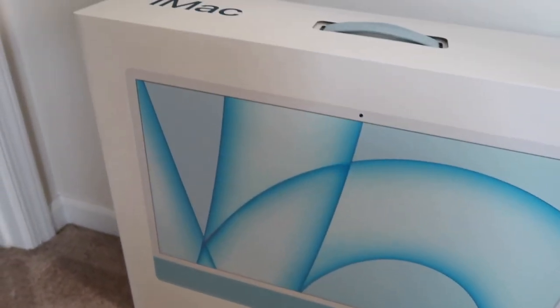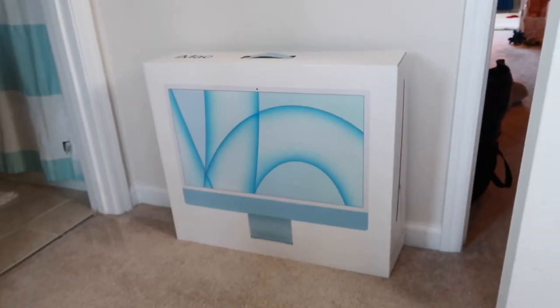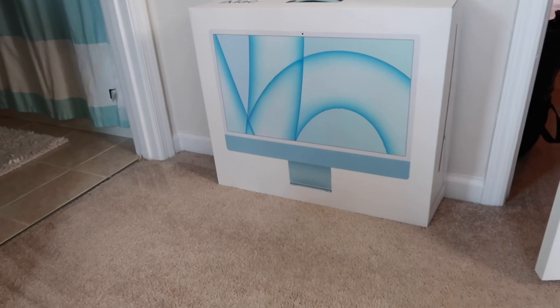There was one thing I was waiting on before I completed reorganizing my desk, which is this: I got an iMac computer. I got it in blue. I cannot begin to tell you how excited I am about this. It's going to make working on everything for my business so much easier because what I was working with was not powerful enough.